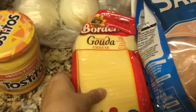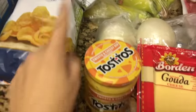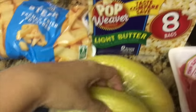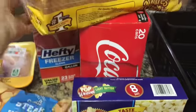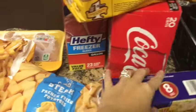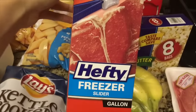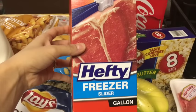We got some gouda cheese, some onions and some bananas, and we also got some popcorn. We got some bread and we got some Coke — I'm like an addict — so we got 20 cans of Coke.